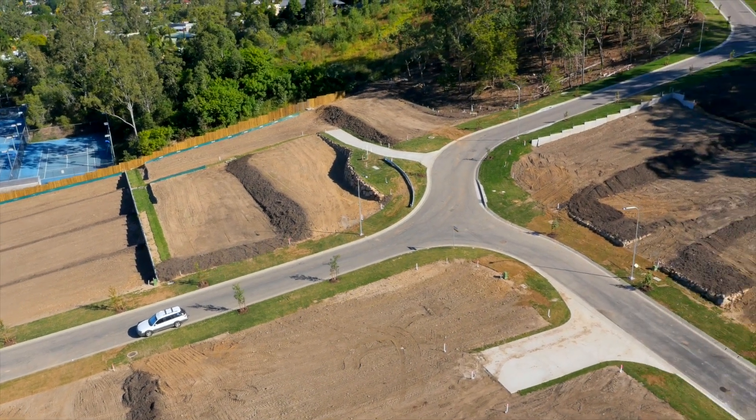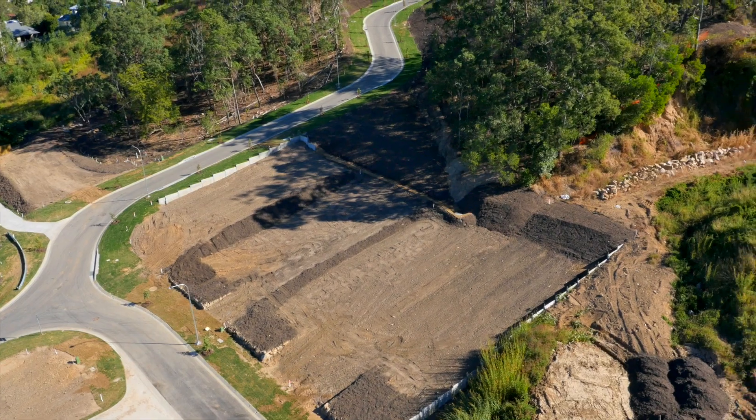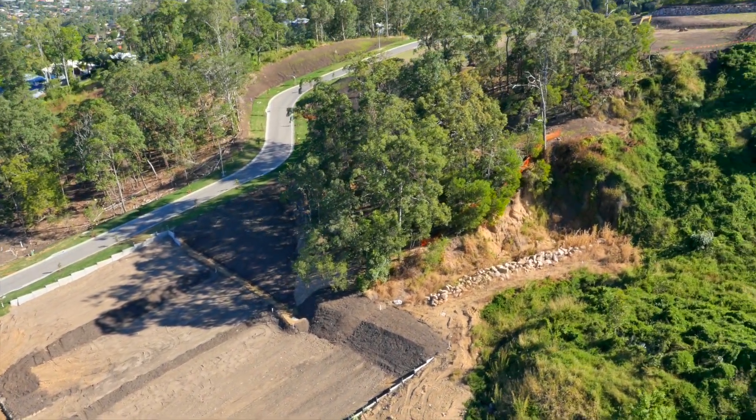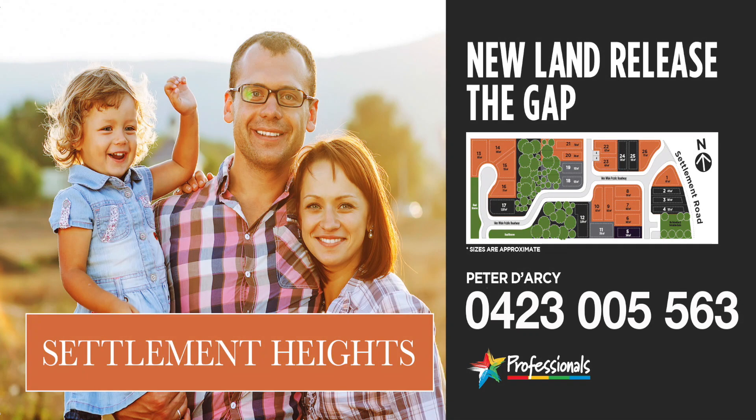Settlement Heights offers blocks ranging from 474 square metres right up to 3,500 square metres and prices from $340,000 to $640,000. For more information, contact Peter Darcy, Professionals The Gap.